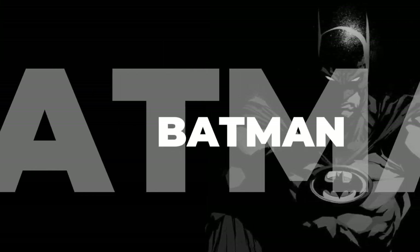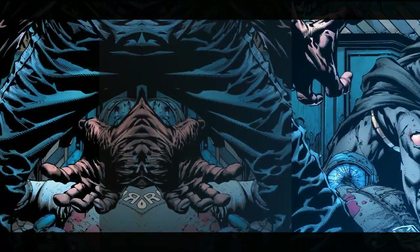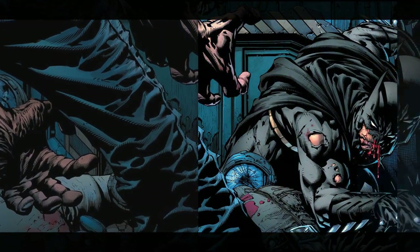Welcome to our video on Batman: The Doom That Came to Gotham. This gripping story follows the Dark Knight as he faces off against one of his most formidable foes yet.